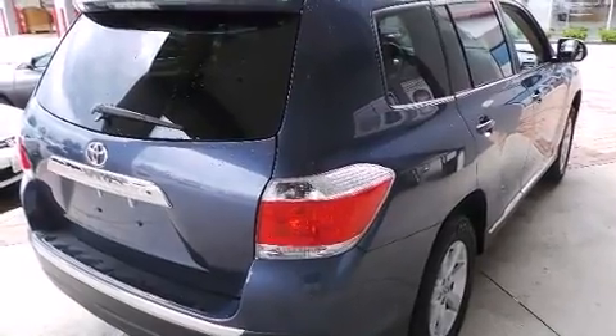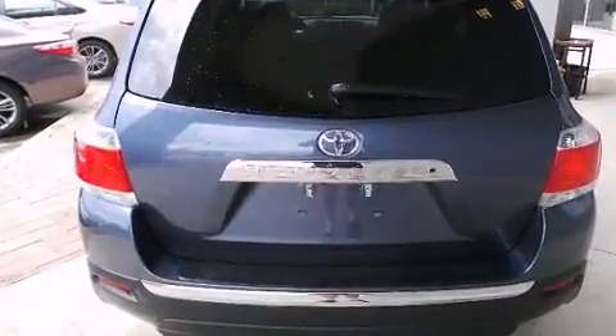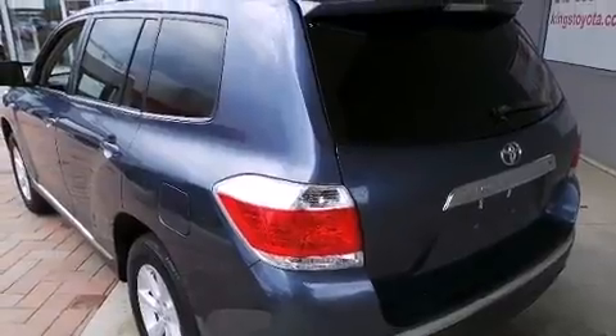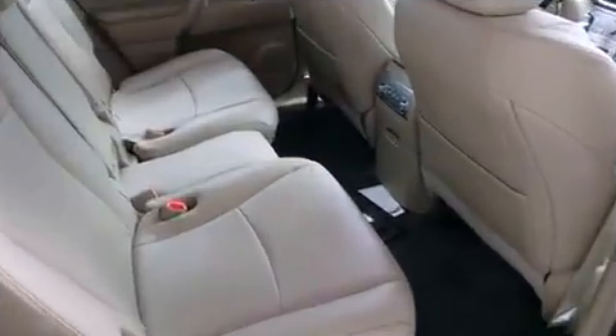It includes heated seats, leather upholstery, fully automatic headlights, and a power moonroof that opens up the cabin to the natural environment. Enjoy your favorite music via the stereo system, which includes a CD player with MP3 capability.